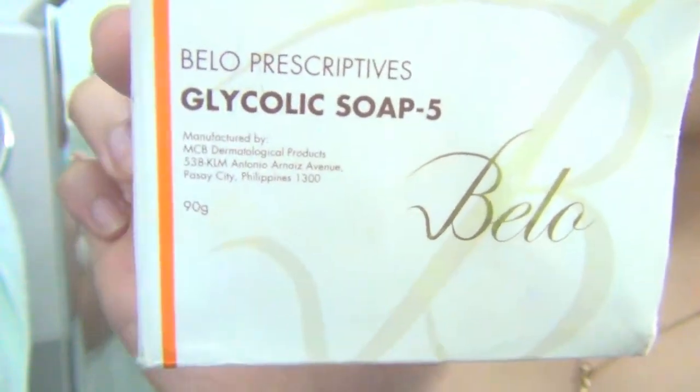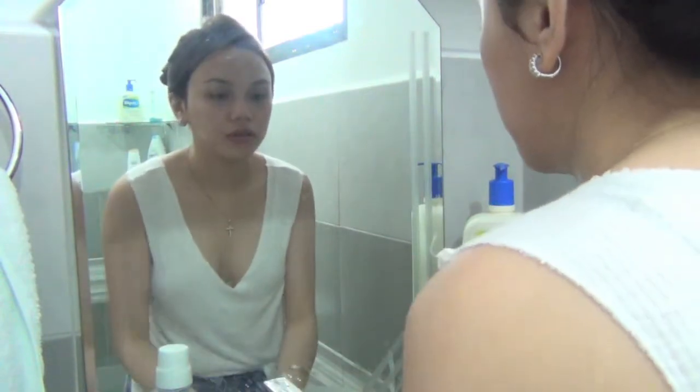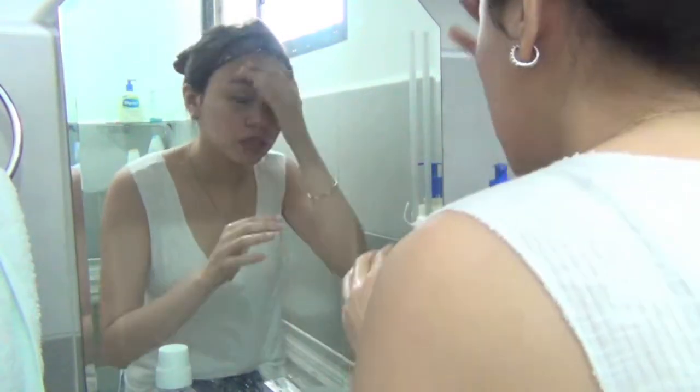Next, I'm gonna be using my Bell Prescriptive Glycolic Soap. Glycolic acid gets rid of acne, but it is crucial to go to a dermatologist so she can assess the right percentage that will suit your skin.